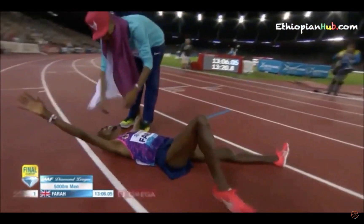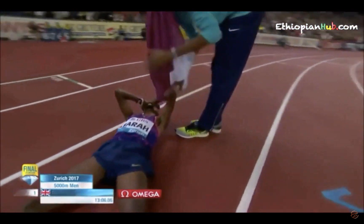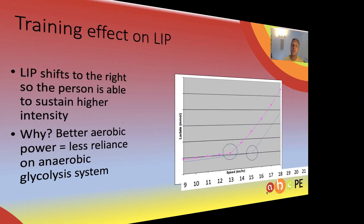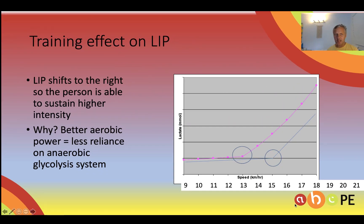The aerobic system is still dominant but there are incredibly high anaerobic glycolysis contributions for that last lap. With training, LIP will shift to the right, which means we're able to sustain a higher aerobic intensity. You can see the diagram here where this person's LIP through training has moved from 13 kilometres per hour to 15 kilometres per hour.